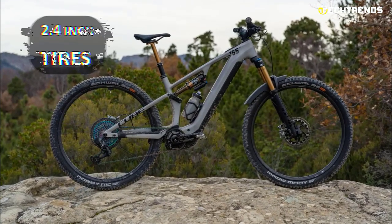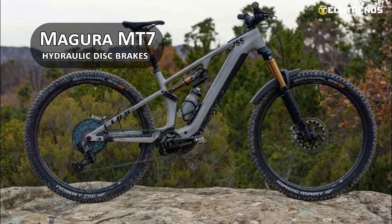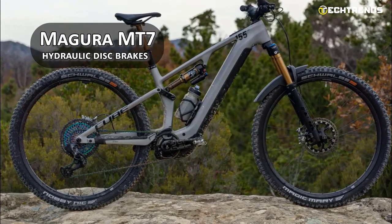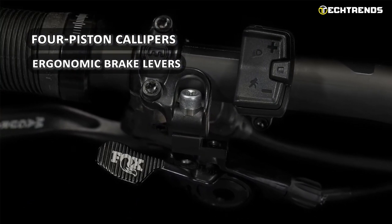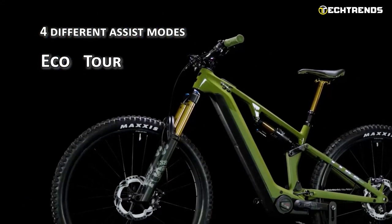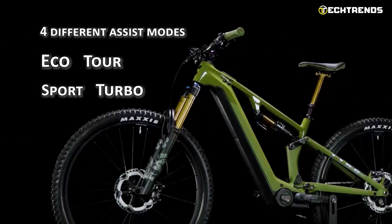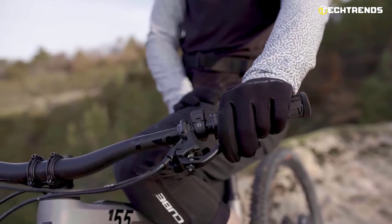You can rely on its Schwalbe Nobby Nic 2.4-inch tires for unbeatable traction and Magura MT7 hydraulic disc brakes for consistent stopping power, thanks to four-piston calipers and ergonomic brake levers. With four different assist modes — Eco, Tour, Sport, and Turbo — the Cube Stereo Hybrid 155 allows you to customize the level of motor support to suit your riding conditions and preferences.